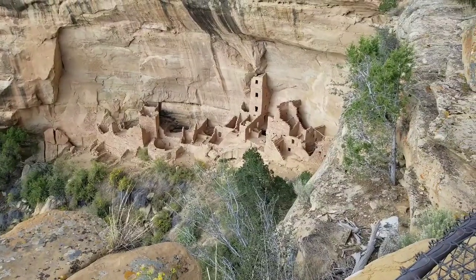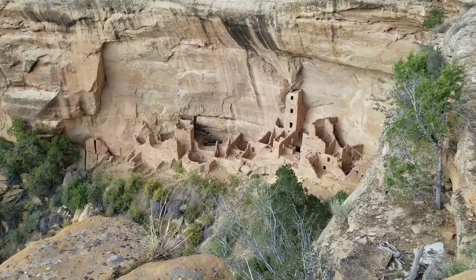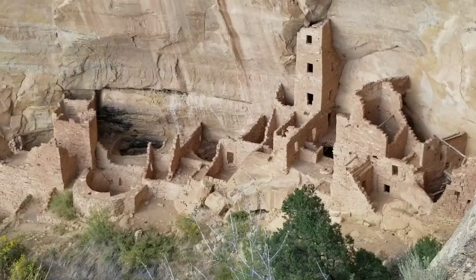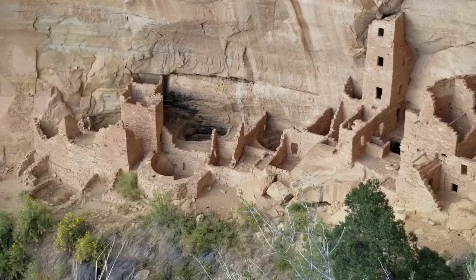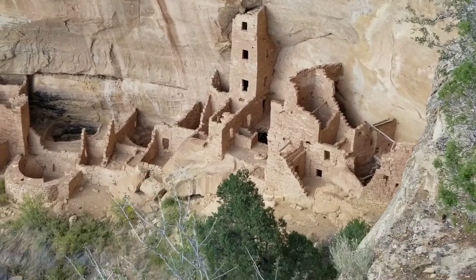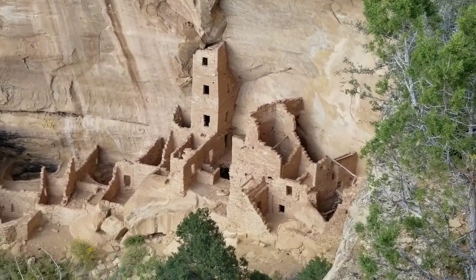The earliest preservation work occurred in 1919 when rubble and debris were removed and necessary repairs were made. That's amazing. Look at that tower there — that's awesome. In 2013, preservationists used scaffolding to access, document, and stabilize all four stories of the tower, the tallest ancient structure in the world.